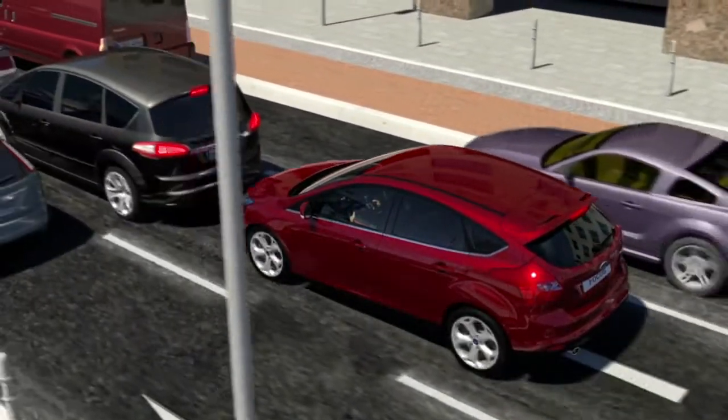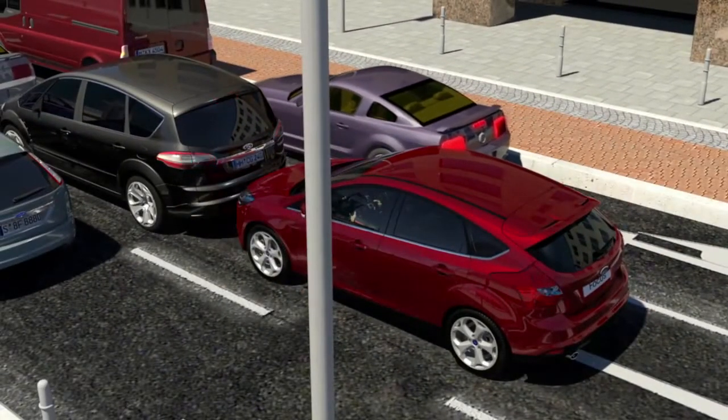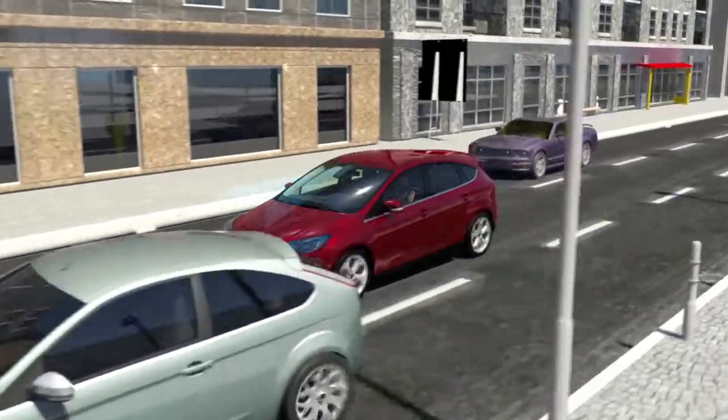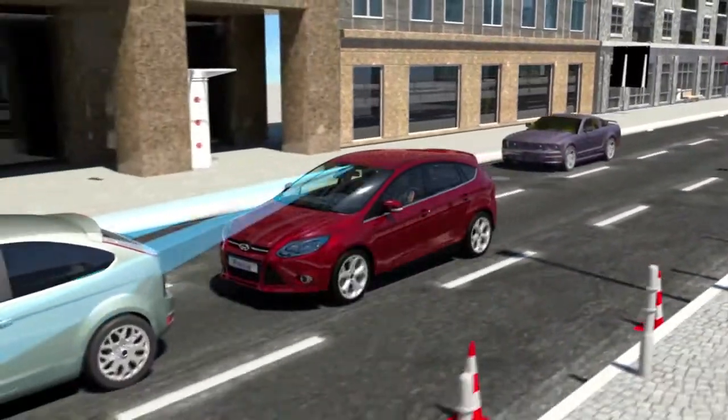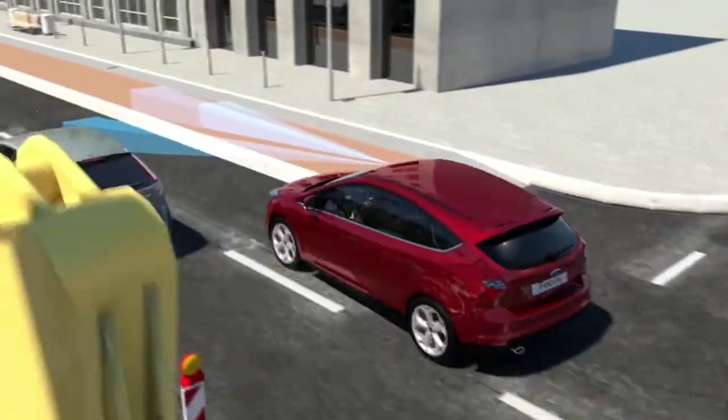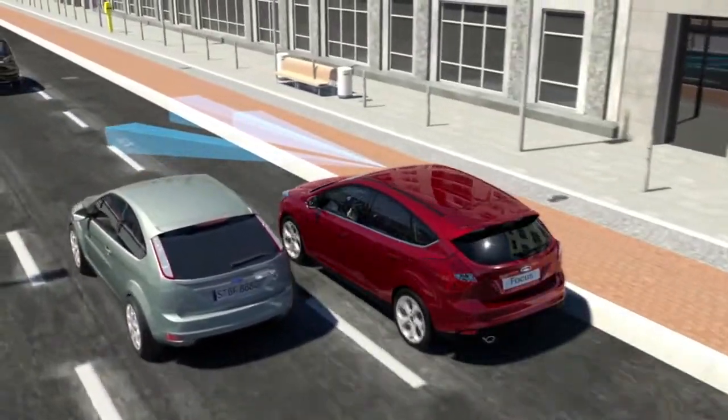This is especially helpful in rush hour traffic when driving speeds rarely exceed 30 miles per hour. A LIDAR — light detection and ranging — sensor positioned next to the camera in the windscreen monitors a range of around 10 meters in front of the vehicle.